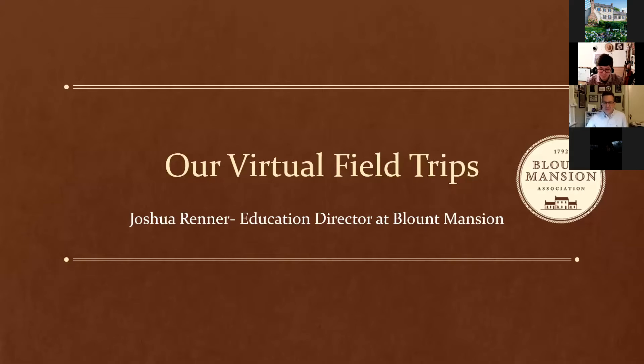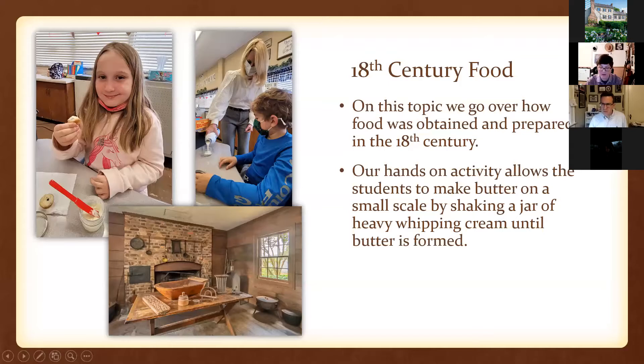My name is Joshua Renner, Education Coordinator at Blount Mansion. I'll be discussing several of our recent virtual classroom visits and how they might benefit you in your class. All of our virtual classes consist of interactive PowerPoints made by myself, and they all end with a hands-on activity provided by Blount Mansion related to the topic we discuss.